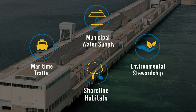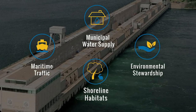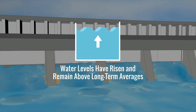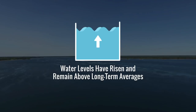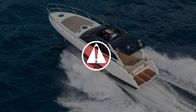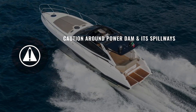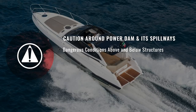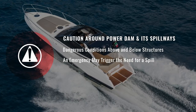Other times, however, the power entities are asked to pass more water than their plants can handle, so it becomes necessary to divert water through the Long Sioux Dam Spillway. Over the last several years, spilling at Long Sioux has become more common as water levels have risen and remain above long-term averages. In fact, the winter of 2017-18 was the first time in the project's history that water needed to be spilled through Long Sioux during the ice season. As the areas upstream and downstream are often used recreationally, it is increasingly important to exercise caution around the power dam and its spillways, as spilling activities can take place with little notice and can create dangerous conditions both above and below the structures. An emergency issue, for example, may occur at one of the power plants which limits the amount of water the power dam can pass, triggering the need for a spill.